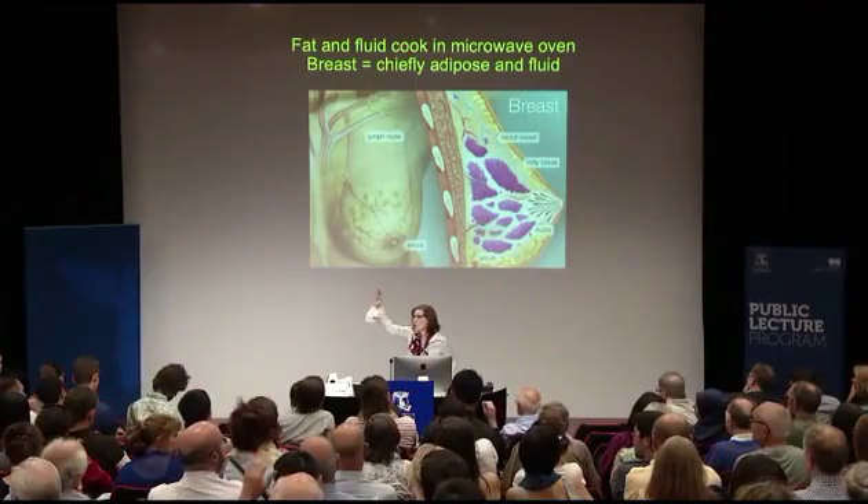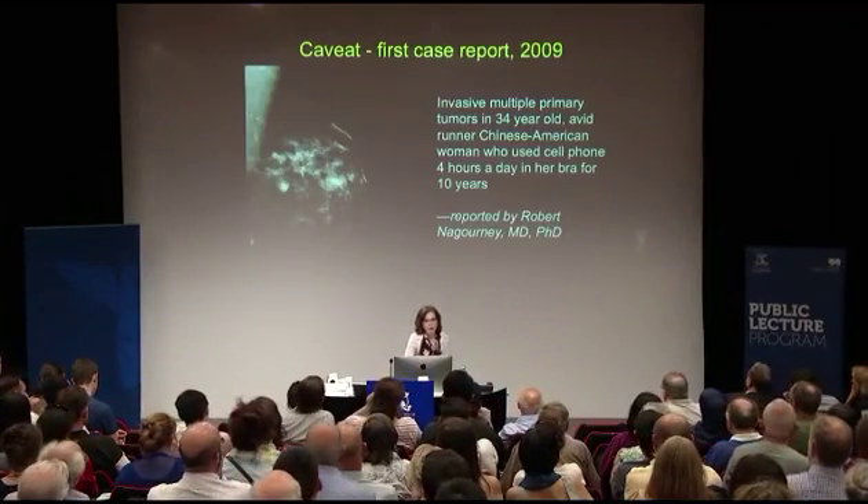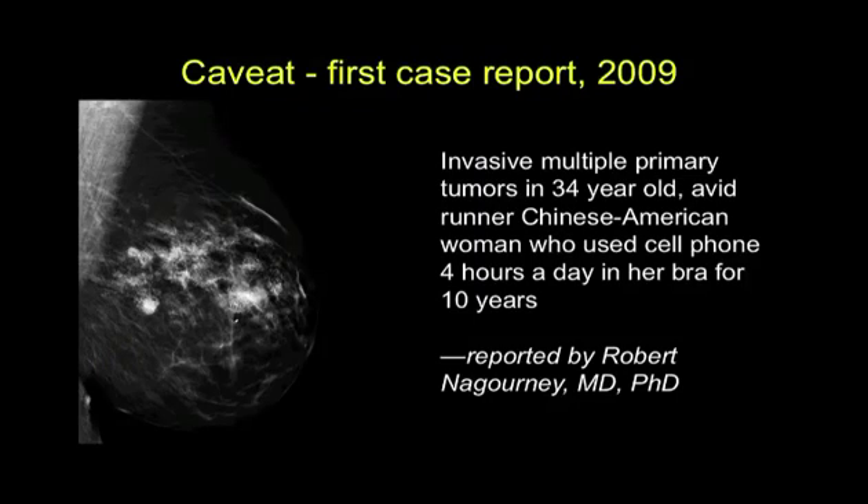We are now working at Environmental Health Trust with scientists at the University of California San Francisco, and scientists including the formerly the president of the American Cancer Society of California. We are seeing women who keep cell phones in their bras. Here is our first case report from 2009 — a Chinese-American woman who used her cell phone four hours a day in her bra for ten years while she was driving.